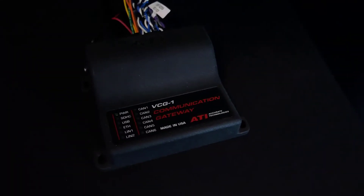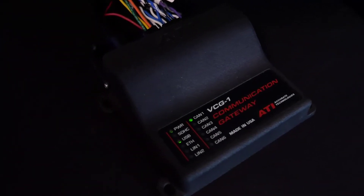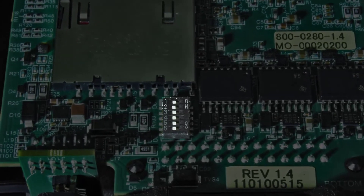ATI's VCG allows users to merge and convert data from LIN, CAN, CANFD and Automotive Ethernet, as well as route messages between traditional CAN networks and new CANFD networks. Physical switches per channel maintain CAN termination regardless of device power.